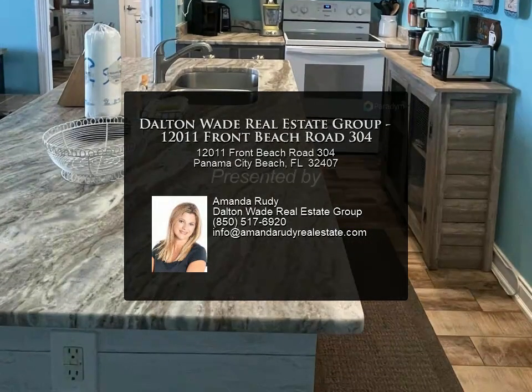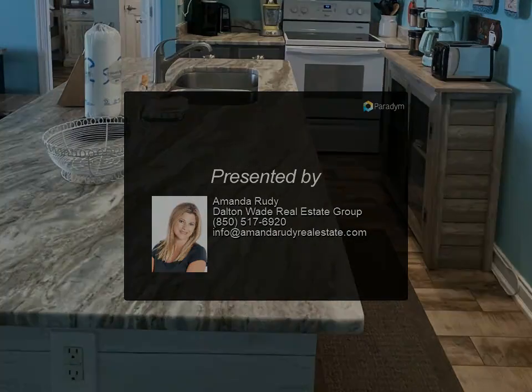New air handler in 2021, building painted in 2022, and two new elevators. For more information, contact Amanda Rudy at Dalton Wade Real Estate Group.